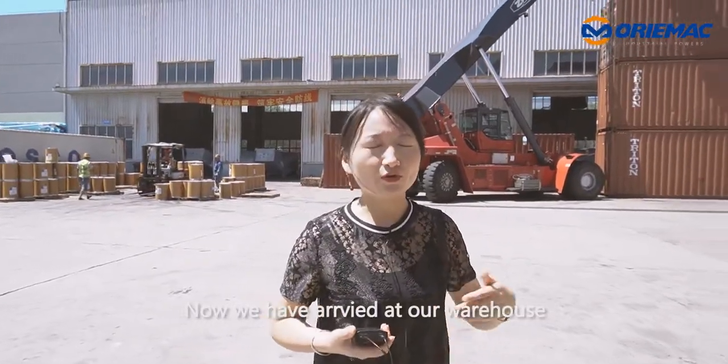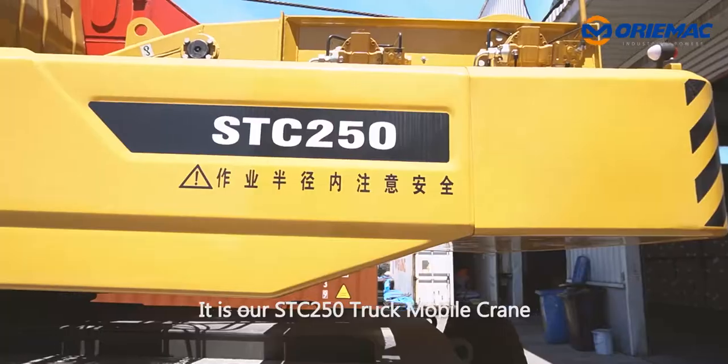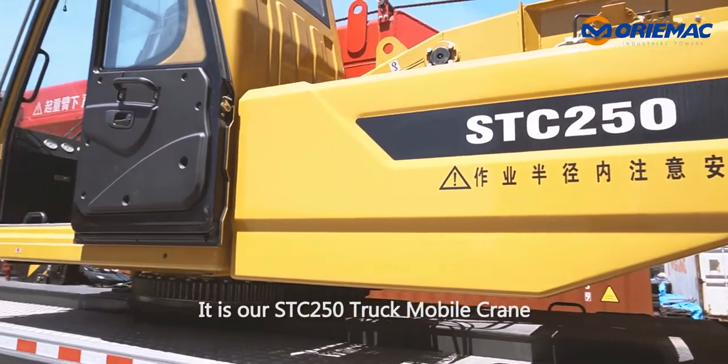Now we have arrived at our warehouse. This crane is the Sunny brand — it is our STC250 truck mobile crane.